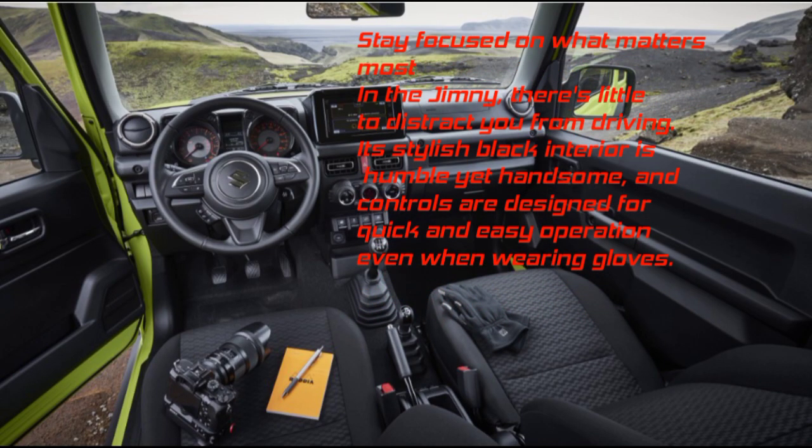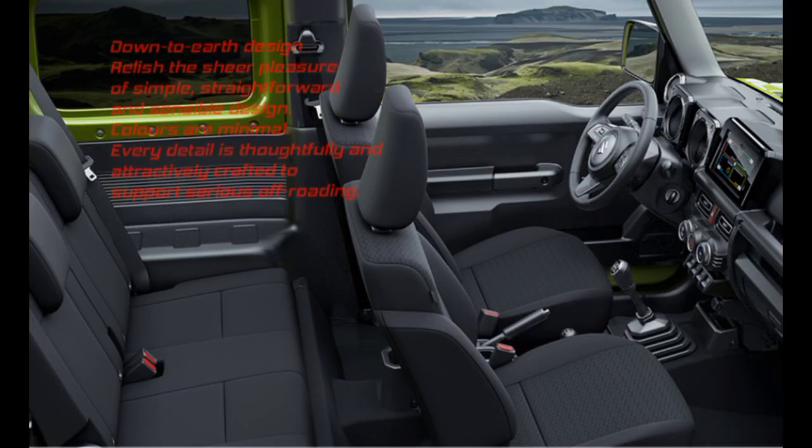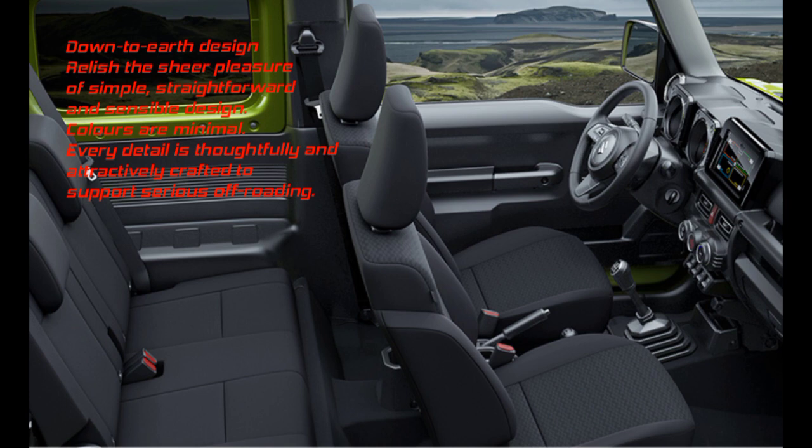Interior: Stay focused on what matters most. In the Jimny, there's little to distract you from driving. Its stylish black interior is humble yet handsome, and controls are designed for quick and easy operation even when wearing gloves. Colors are minimal, and every detail is thoughtfully crafted to support serious off-roading.